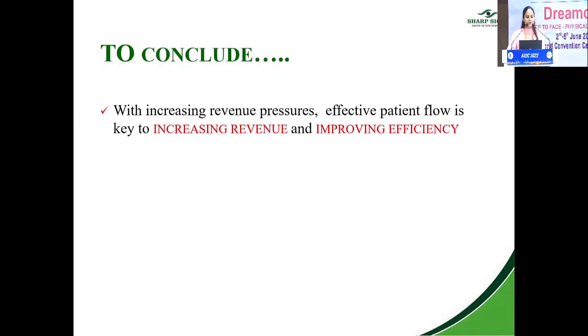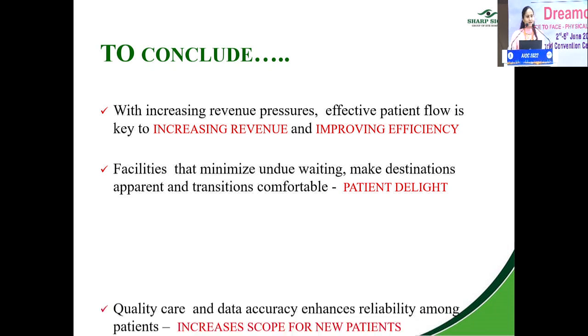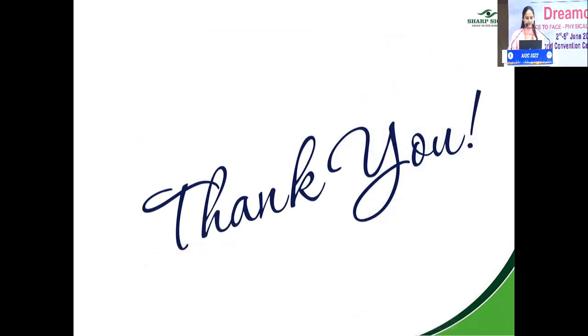To conclude: with increasing revenue pressures, effective patient flow is the key to increasing revenue and improving efficiency. Facilities that minimize undue waiting, make destinations apparent, and make transitions comfortable result in patient delight. Quality care and data accuracy enhance reliability among patients, increasing the scope for new patients. An efficient patient flow leads to a happy patient and a happy doctor. Thank you.